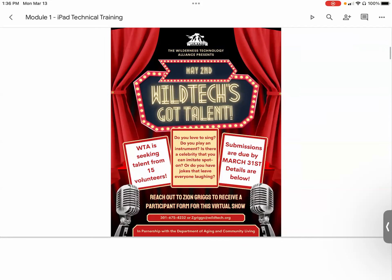We are having a talent show. We're seeking 15 volunteers or participants to join — there are prizes as well. Please reach out to our colleague Zion Griggs to receive a participant form or ask a question about it. Her number and email are at the bottom of the flyer, which is also found in the daily reminder.